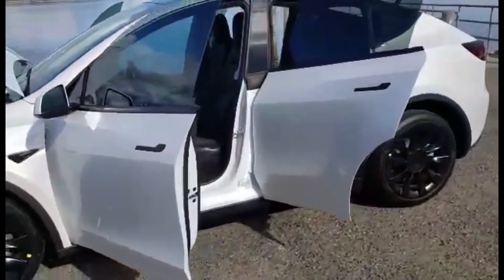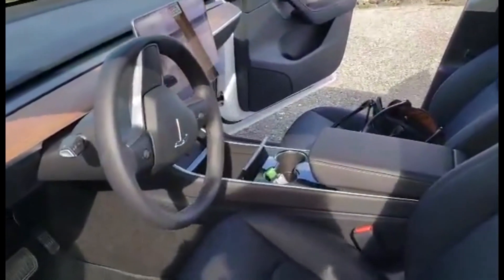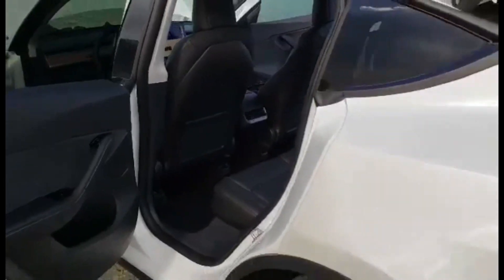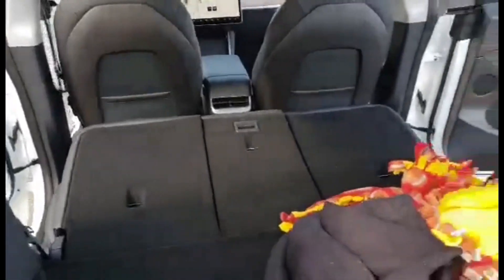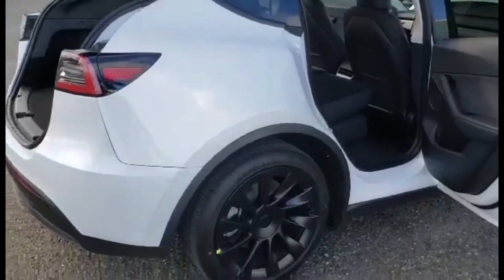Here you can see some footage from the interior. There's a little bit of change but almost everything is the same as on the Model 3. In the back there is much more space than in the Model 3, and we also have a hatchback. In the trunk we have automatic buttons — you just pull the button and the seat folds down, giving you much more space than in the Model 3.